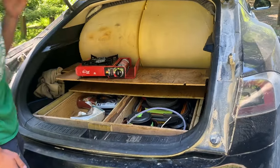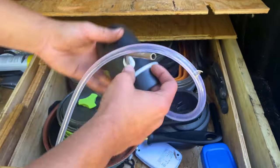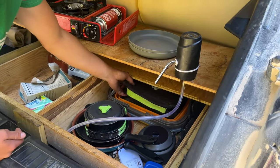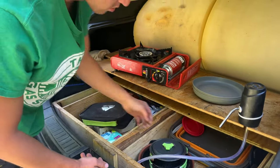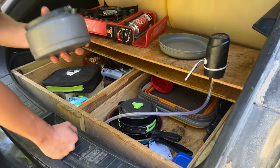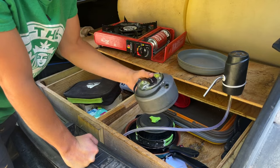Then we come over to my other side, which is more of the water pump. And my sinks and plates. All my cooking utensils. All my pots and pans. And this lovely gift I recently received, which is a tea kettle.